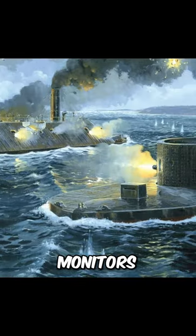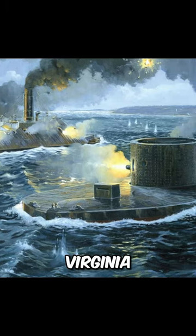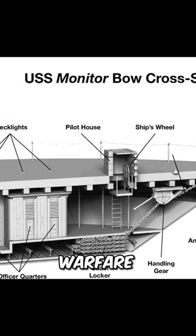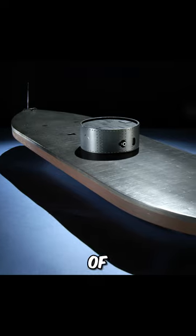Did you know the USS Monitor's historic clash with the CSS Virginia in the Battle of Hampton Roads forever changed naval warfare, showcasing the power of ironclad vessels?